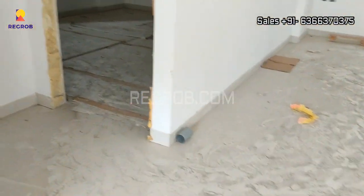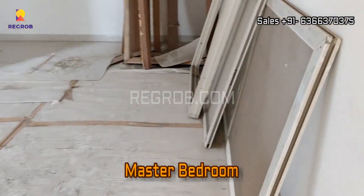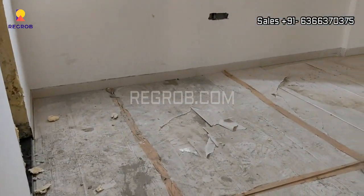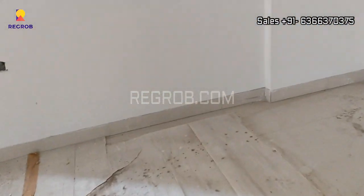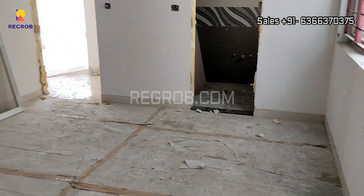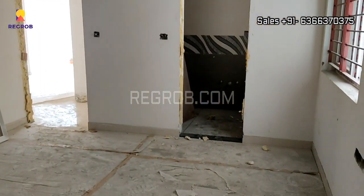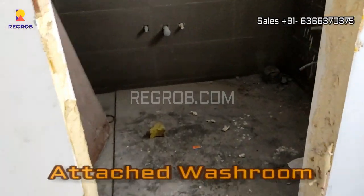Now we are moving towards the first bedroom. This is the master bedroom of this flat, and this bedroom comes with an attached washroom.